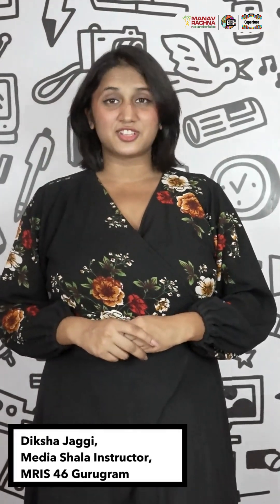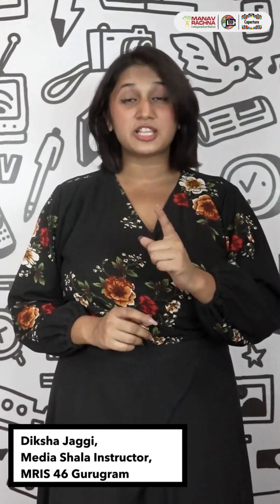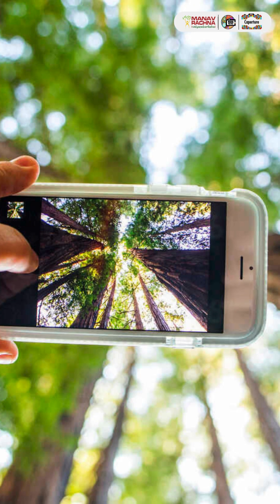Hi! My name is Diksha and my advice is for you to experiment with camera angles. Don't just take eye-level shots — try crouching, shooting from above, or tilting your phone camera to find unique perspectives to make your photos stand out.